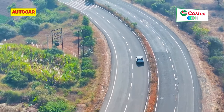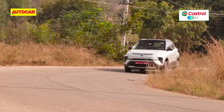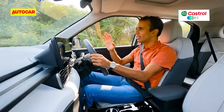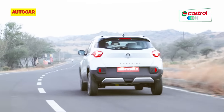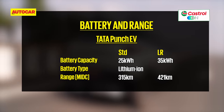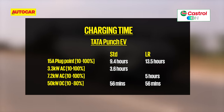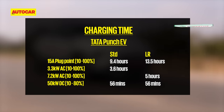Handling is a strong point on the Punch. Push it hard through a corner and it will understeer with some body roll for sure, but driving enthusiastically through bends there's enough grip and confidence behind the wheel. As for driving range, we could not test that today, but Tata Motors claims 421km for the 122hp version. Stay tuned to the Autocar India website as we will put the Punch through full instrumented testing for a real-world figure.